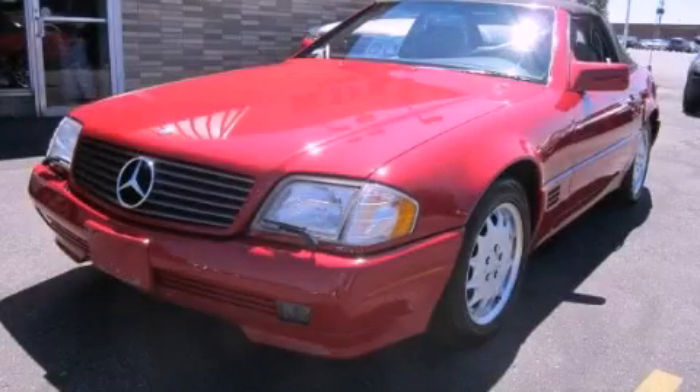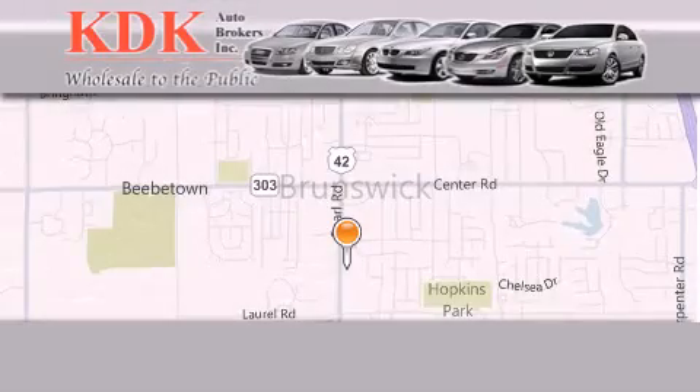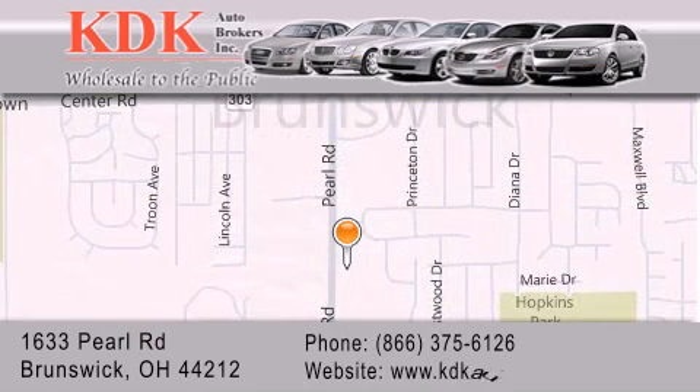We invite you to contact us today to learn more about this vehicle. Thank you for considering KDK Auto Brokers in Brunswick, Ohio for your next pre-owned vehicle. For additional information, please visit our website, give us a call, or stop by our dealership. We are conveniently located at 1633 Pearl Road, just one half mile south of Route 303, minutes off I-71. We look forward to serving you.